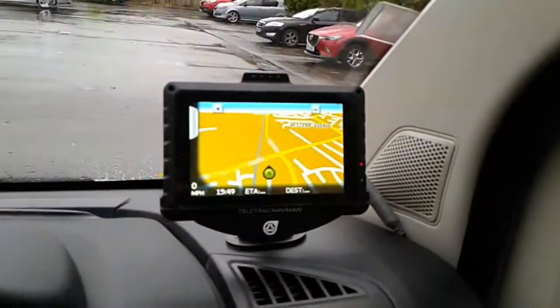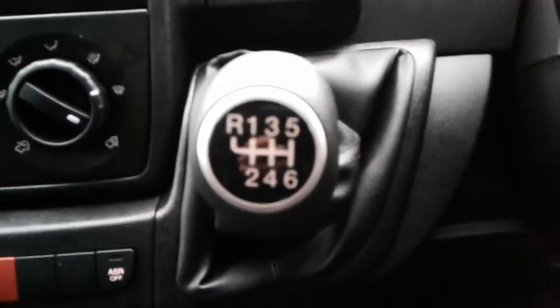The vehicle does come fitted with satellite navigation, also FM AM radio and Bluetooth connectivity. There's a 12 volt outlet and a 6 speed manual gearbox.